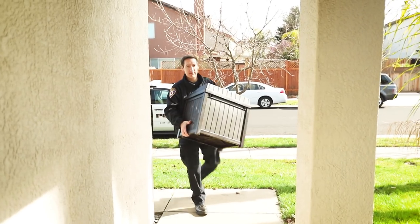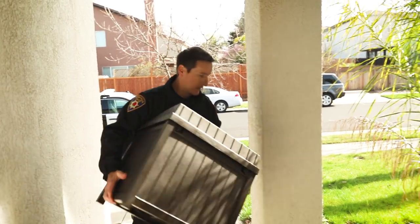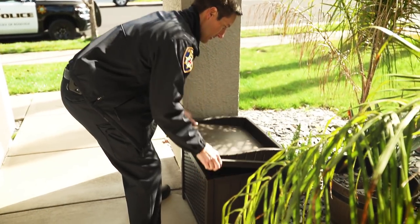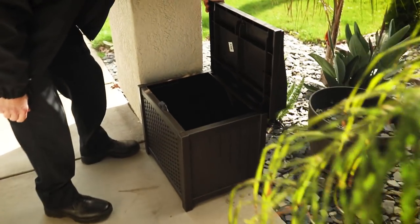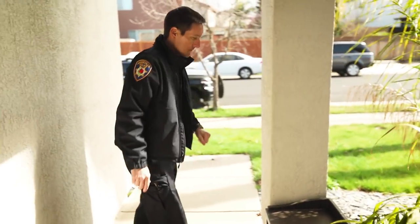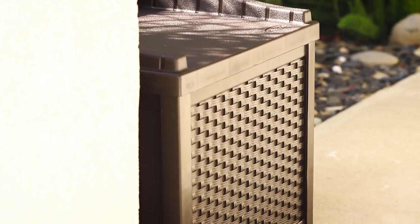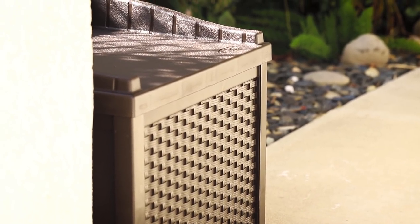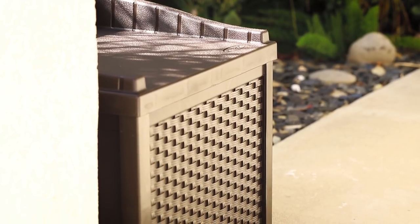Chris was a victim of package theft. One way to keep your packages safe from prying eyes is to hide them. We went down to our local home improvement store and found this hose box, which was very easy to put together. We're going to place it by the front door. When we order packages, we're going to go online and request in the remarks section that the package be put inside the hose box. That way it'll keep it hidden from criminals as they're walking or driving by your house.